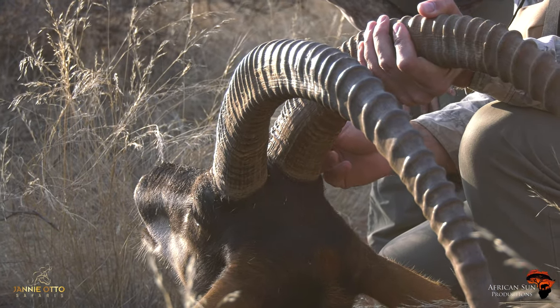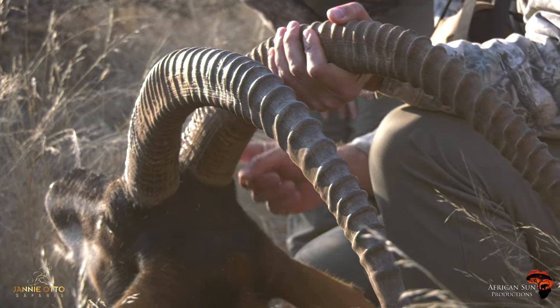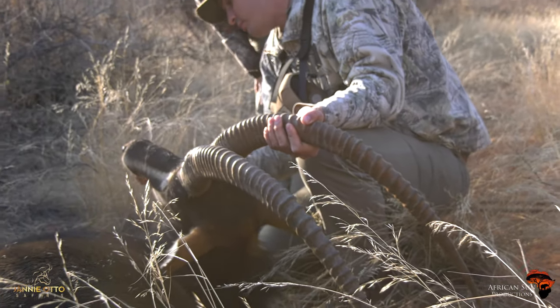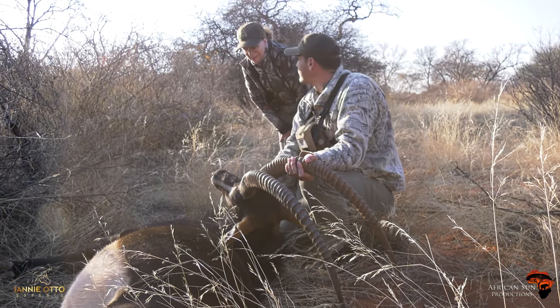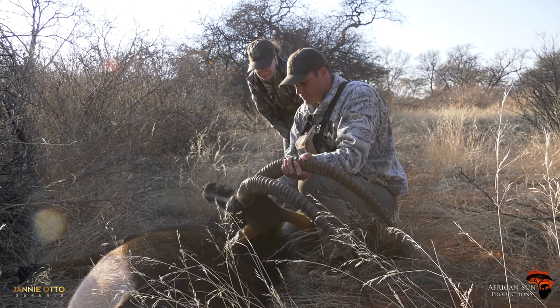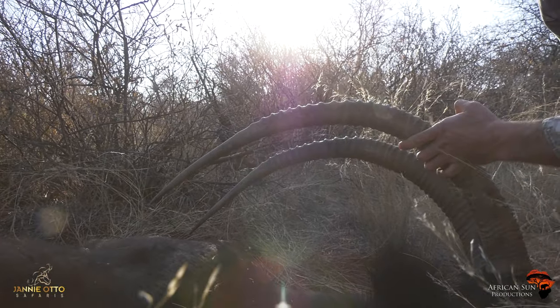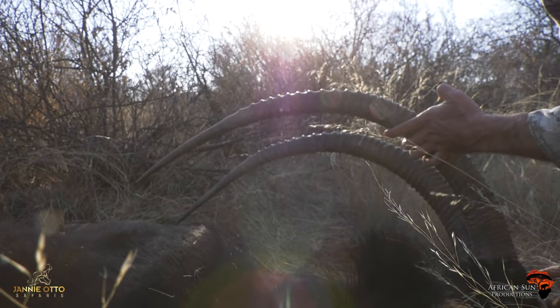And once these rings get compressed like that, that's the secondary growth. Old guy — we can have a look at his teeth. There's almost no teeth left. So this is the perfect animal to harvest. Beautiful, beautiful sable bull.